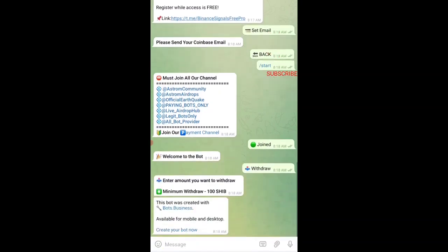If I type Withdraw now, you can see the minimum withdrawal is 100 Shiba Inu. You need about three referrals — send your referral link to three friends who complete the tasks, and you'll get your 100 Shiba Inu instantly.